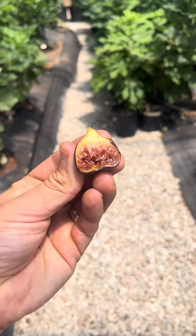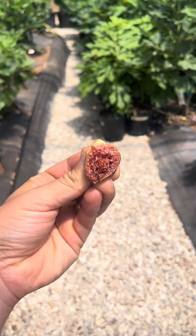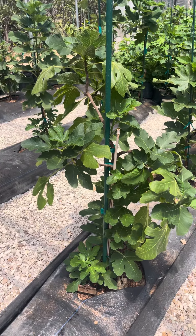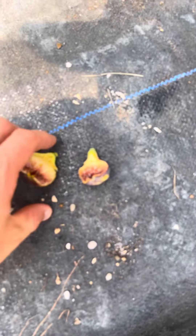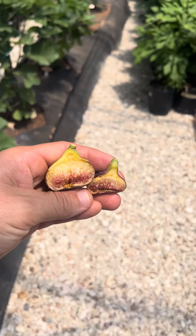This is Violeta — a little bonus. Looks very good and earlier than Black Madeira. I'd say more seed crunch with that one, but about the same taste, same flavor, same honey. Both very good figs — you could not go wrong with having either one of these two in your collection. Try to get them if you can.